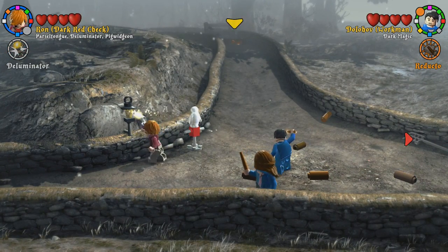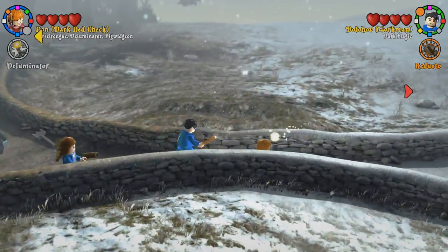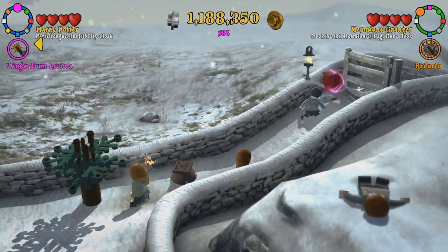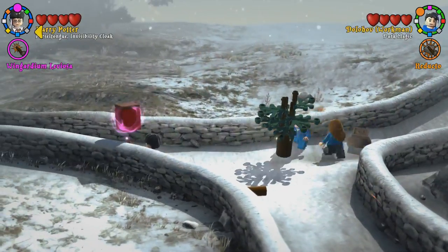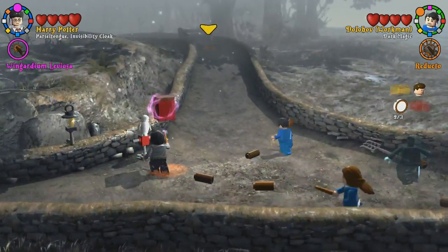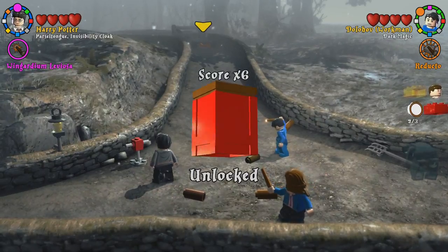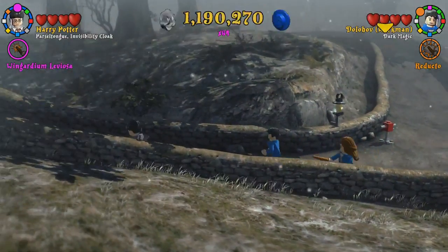I'm surprised the game didn't give us a strong person when we set up our characters. Weird — Crookshanks doesn't count as strong, I don't think. Oh yeah, delicious.